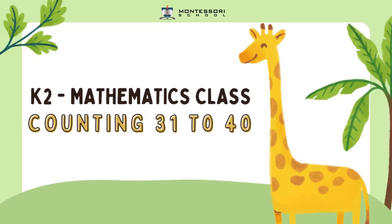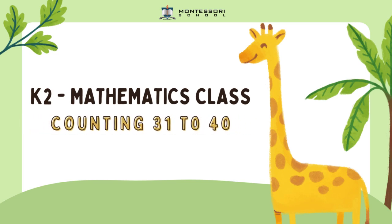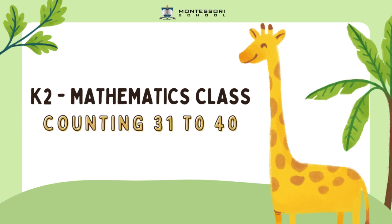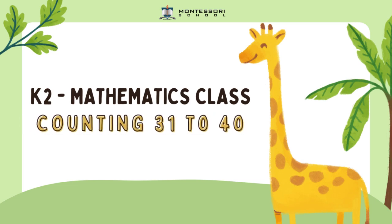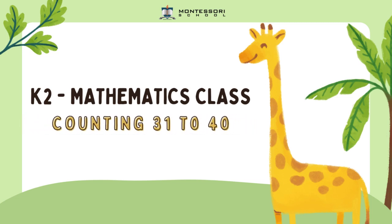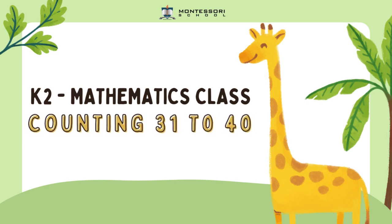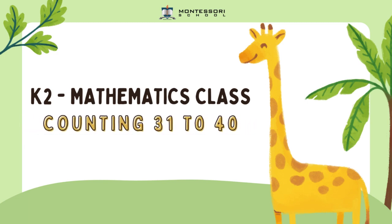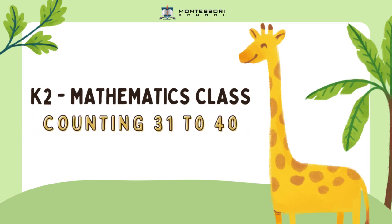Good morning SophosKindy! Welcome back to mathematics class. Friends, today we are going to continue on number sequence where we are going to count from numbers 31 until 40. Are you ready? Let's go!